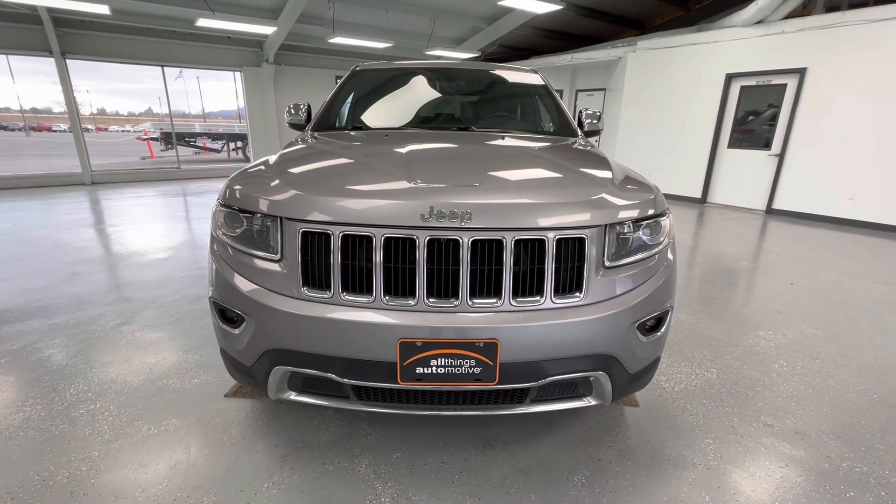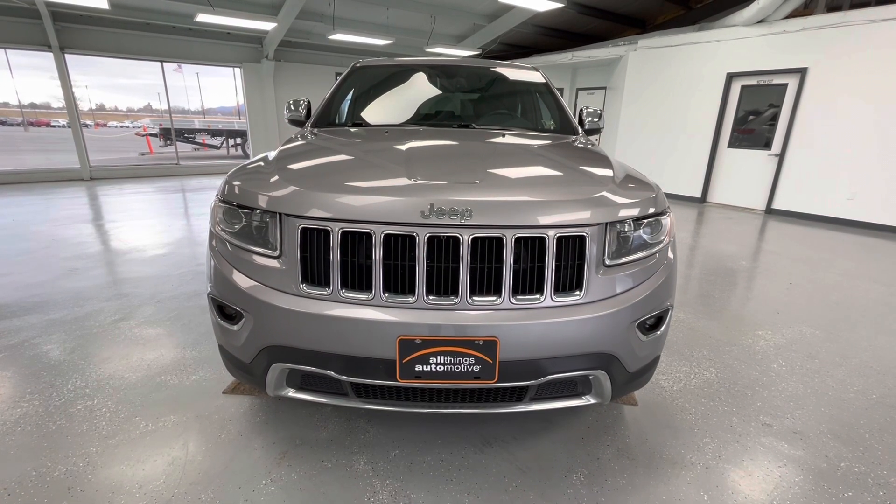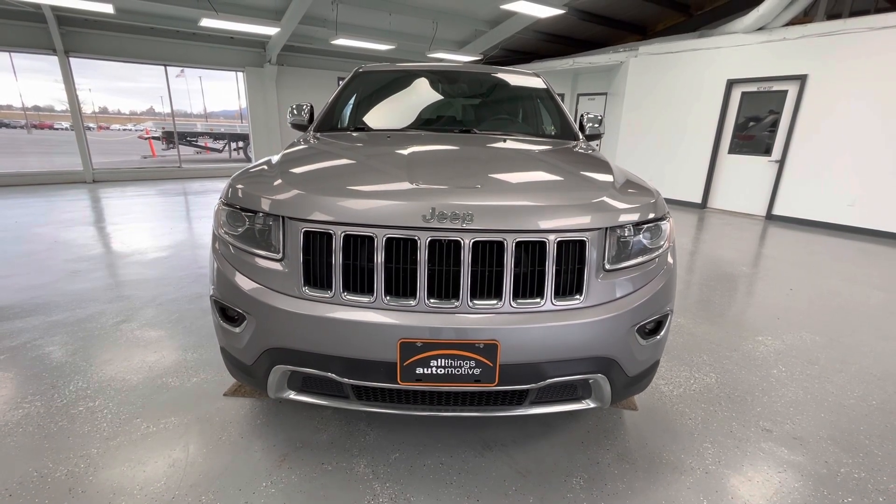Starting here at the front end, you will notice the black grille insert with chrome trim. Along the bottom, you will notice the black accents with chrome trim, as well as the running fog lights. And take a look at those gorgeous LED headlights.